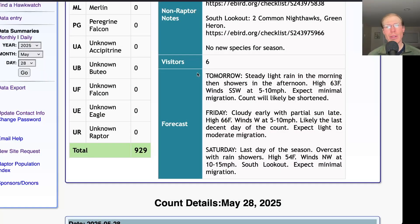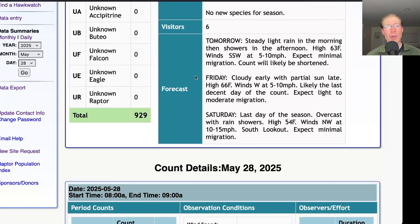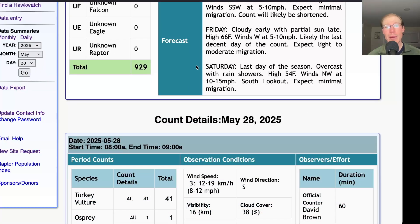Taking a look at the forecast: tomorrow they're calling for steady light rain in the morning and showers continuing into the afternoon, a high of 63, and light south-southwest winds. It's a good wind direction but very light, so if it's rainy and gloomy there may not be any raptor flight — but if it clears up, we may end up with a little raptor flight, so don't give up on the day. For Friday, they're saying cloudy early and then partial sun late with a high in the mid-60s and light westerly winds — this is looking like the last somewhat decent day of the hawk watch, and we'll probably get light to moderate migration. For Saturday, the last day of the season, they're calling for overcast skies with rain showers, a high in the mid-50s, and northwest winds at 10 to 15 miles per hour — so we're going back to last week's weather.